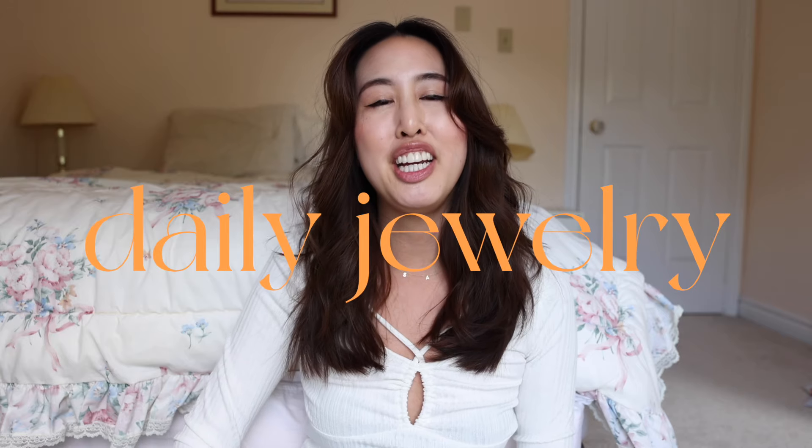Hey there, welcome to the channel. If you're new here, my name is Sam, I am one half of Seven Victor. Today we're going to be diving into my everyday jewelry collection. Jewelry collections are highly personal, and through the years you get to collect different pieces, so I find it really fun to share about where I got these pieces, how I style them, and the stories behind them.